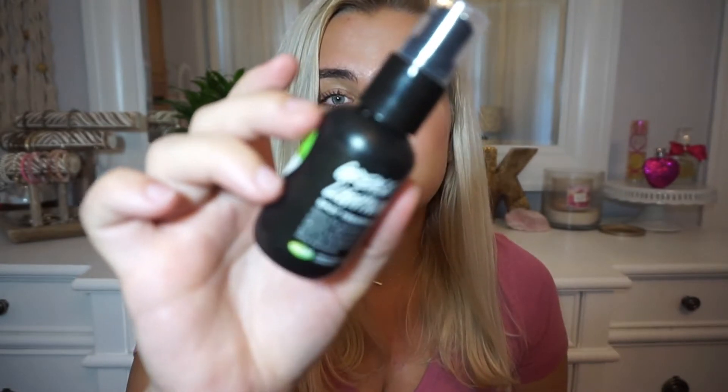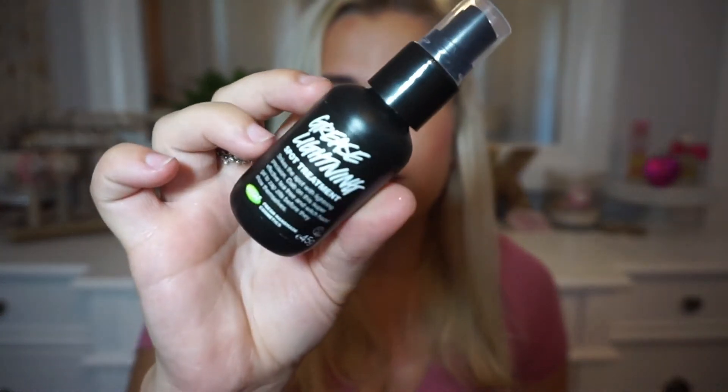Next I have the Grease Lightning spot treatment from Lush. It's a tea tree and witch hazel formula. I've been using this along with my Body Shop tea tree toner and tea tree oil. I love tea tree — I feel like it's really helping my skin clear up, and I love the way tea tree oil smells.